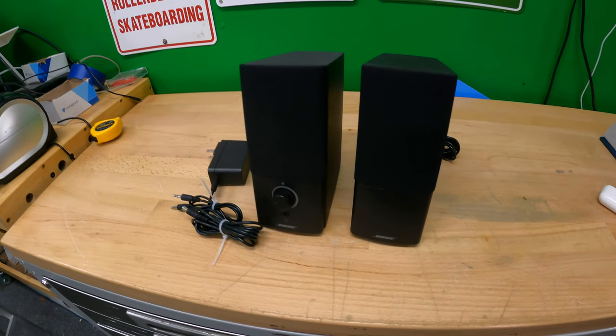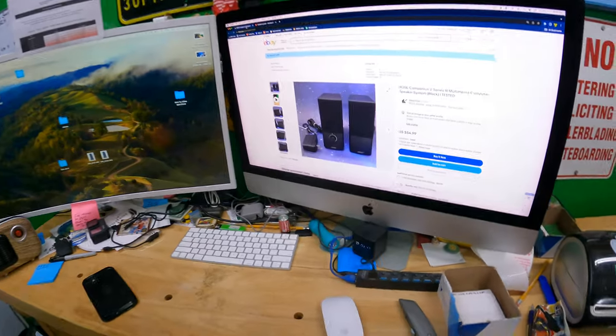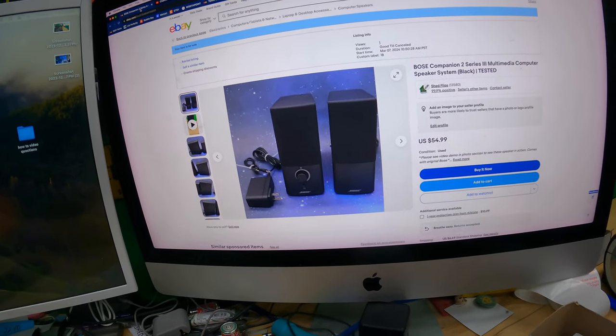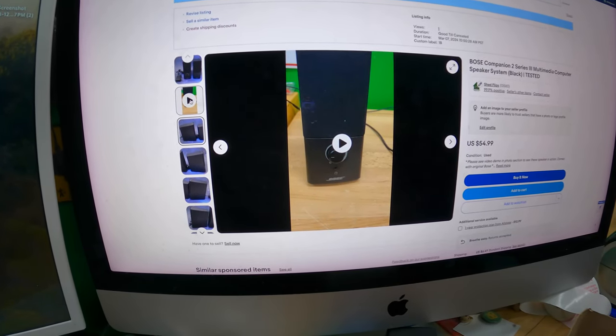We didn't get to show y'all our garage sale finds from this past weekend, but this is one of them - these little Bose computer speakers in really good condition. I only paid five dollars for them and listed them for $55. I need to start doing this more often - I forget how quick and easy it is to put a video in the listing.